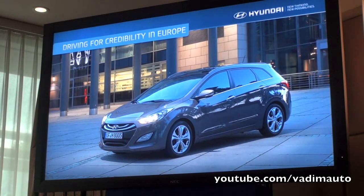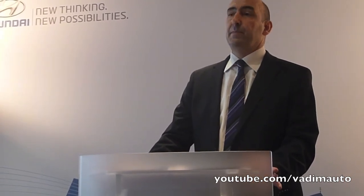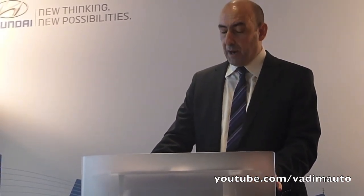Let me start with the i30 Wagon. We believe that i30 is the best possible evidence we can give you for our intentions in Europe because it truly is a European car. As Alan said, most successful brands in Europe have built their success around their C-Segment product. VW is Golf, Focus and Escort were synonymous with Ford. We want i30 to be the centre of gravity for our brand.